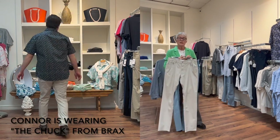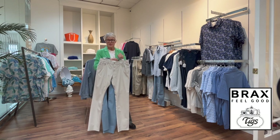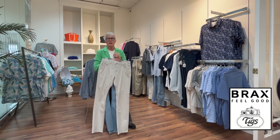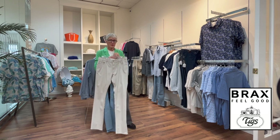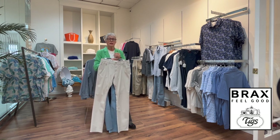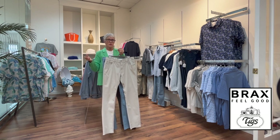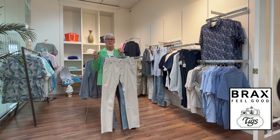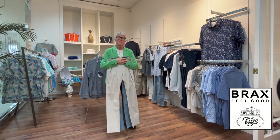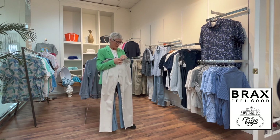Now let's talk about the pant. The style name is Chuck — they do Chuck every season in different fabrics. This particular fabric is called High Flex, so there's a lot of stretch in it, which is great for everybody. The fiber combination is cotton, a little bit of poly, and elastane. Sizes run from 30 to 42 waist, including 31 and 35, and the length is all 34 inches. We offer free hemming with full price products, so no worries if you need them shortened.